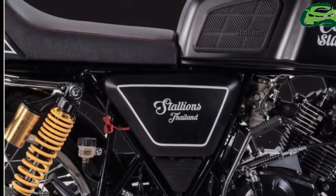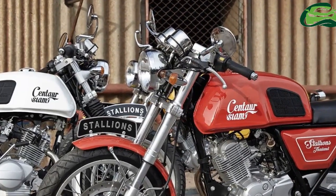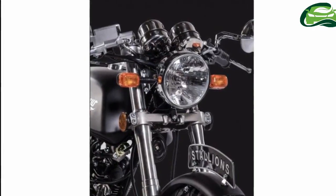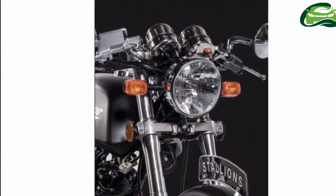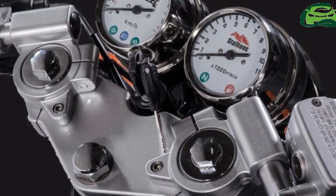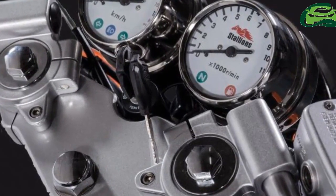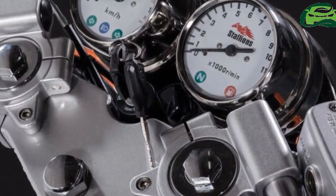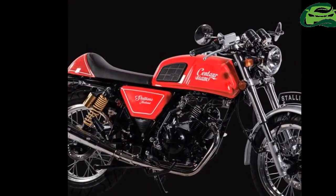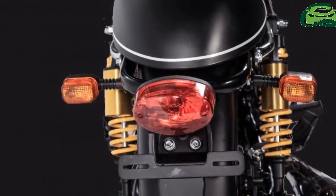The Stallions Centaur Slam gets 110/70-17 specification tire up front and a 130/70-17 unit in the rear. The Royal Enfield Continental GT is shod with premium Pirelli Sport Demon tires. The Stallions Centaur Slam tips the scales at 150 kg and has a ground clearance of 220 mm. Color options include yellow, white, red, grey and black. The instrumentation panel has a twin pod layout like the source material.